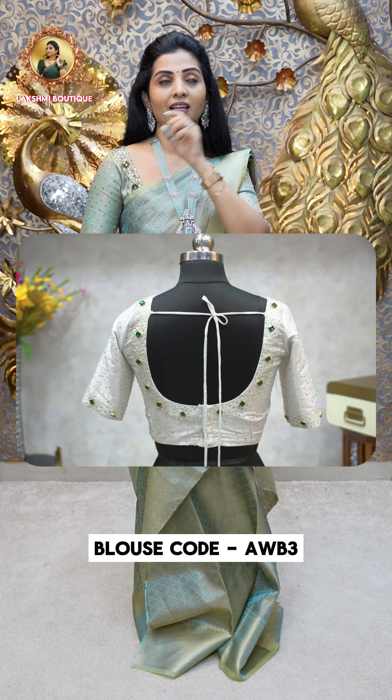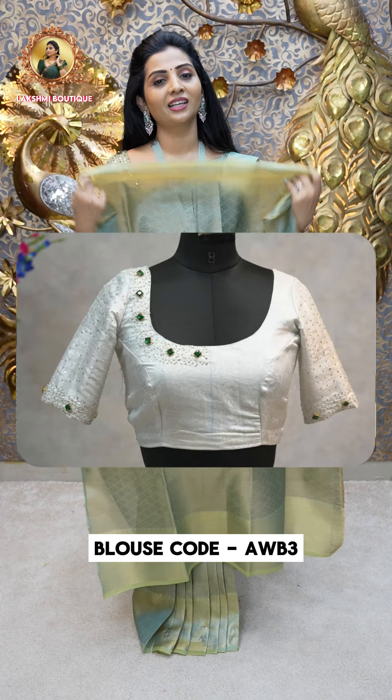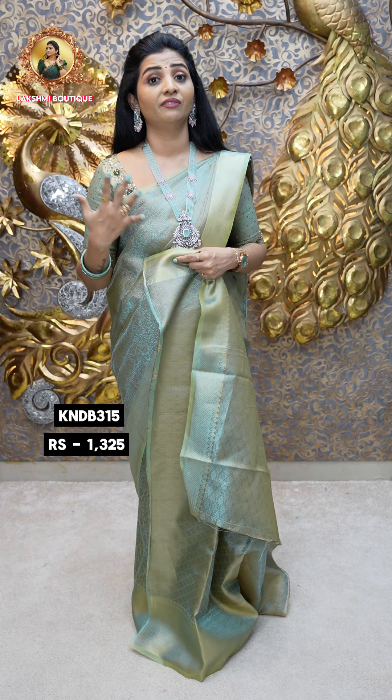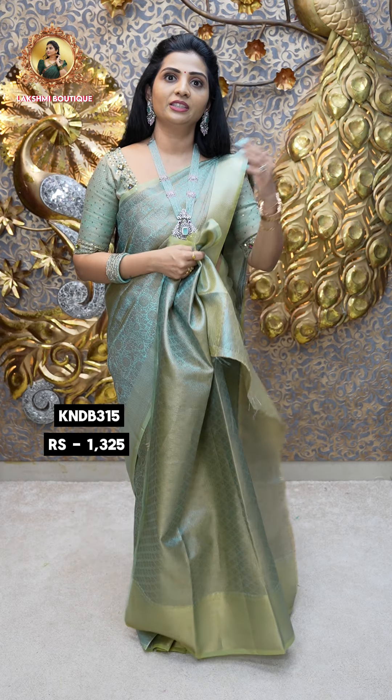Please press the subscribe button and the bell notification icon so you don't miss updates. Also, please check my Instagram page — Lakshmi bought the 2021 page.